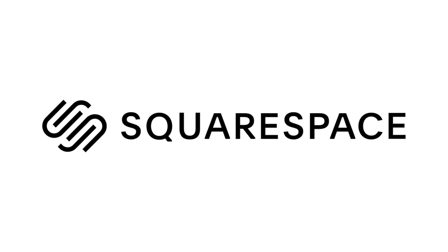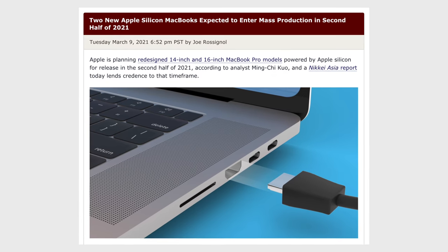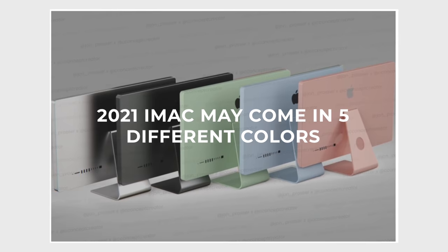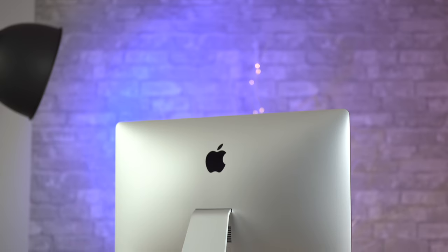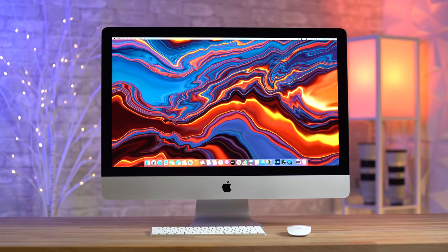This video is sponsored by Squarespace, the best way to make an amazing website! Now I know you guys are gonna call me crazy over this 5K iMac review's title, especially since there is so much hype over the new redesigned Apple Silicon Macs we're expecting this year. But the reality is that there are people who need to buy a machine right now instead of waiting. So what I'm gonna do in this video is prove to you that out of all the Intel Macs available right now from Apple, the 5K iMac is by far the best choice because of two reasons.